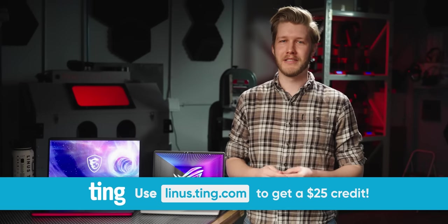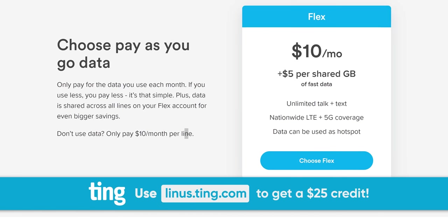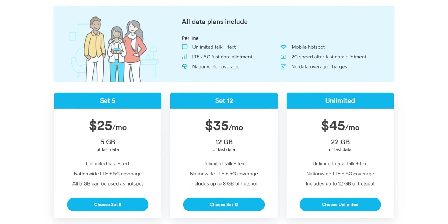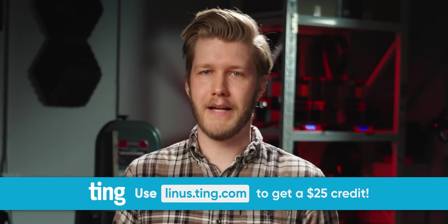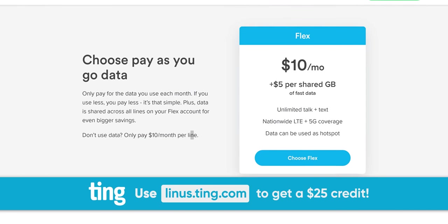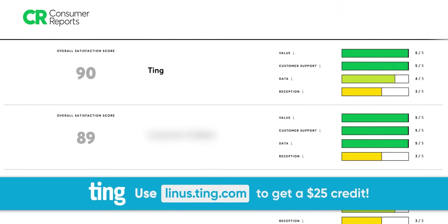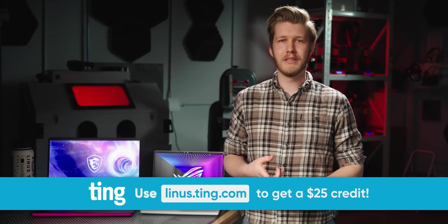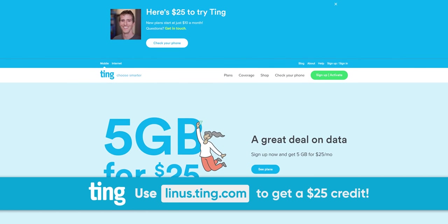Thanks to Ting Mobile for sponsoring today's video. Do you like saving money? Ting Mobile is a low-cost carrier with rates that help you do just that. Start with unlimited talk and text for $10 a month or data plans for $15 a month. Their Set 12 plan with 12 gigs of data is only $35 a month, and unlimited data plans are at $45 a month. You can even share your data on a family plan to save even more. Ting Mobile also offers pay-per-use plans and their Flex plans charging just $5 per gigabyte. You'll still get nationwide coverage and award-winning customer service — Consumer Reports just named Ting Mobile their number one carrier in America. Almost every phone on the market will work with Ting Mobile. Check them out at linus.ting.com to receive a $25 credit.